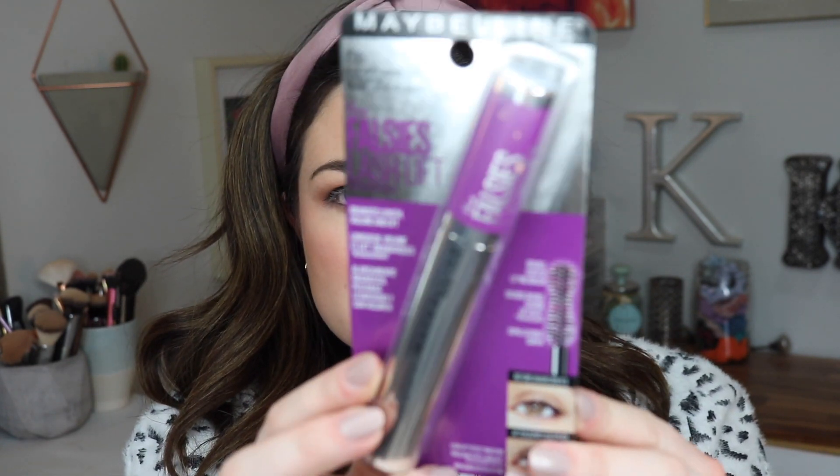A new product I haven't tried yet but am super excited about is the Falsies Lash Lift Mascara. I got Blackest Black. It basically says it's a double curved lifting brush for dramatic volume and length. I'm not going to curl or anything — we're just gonna see what this baby can do. Okay, the mascara is on and it worked really well. I did about two generous coats going back and forth. It didn't get clumpy at all — nice volume, nice length. Really, really good.